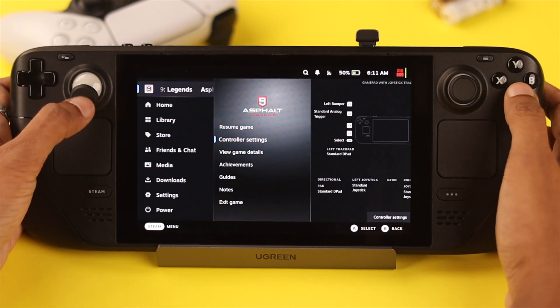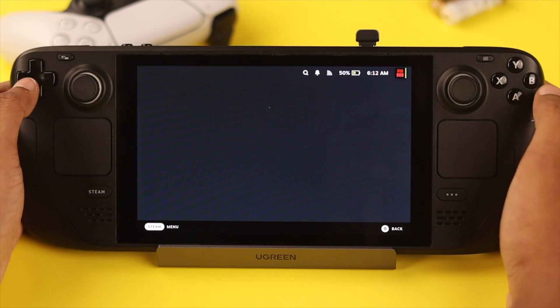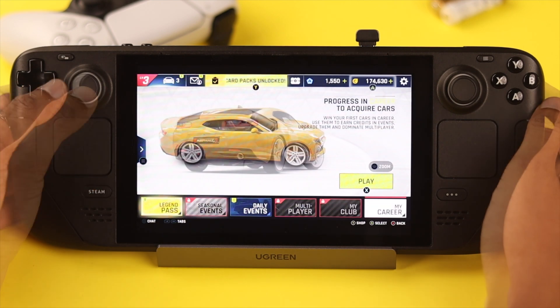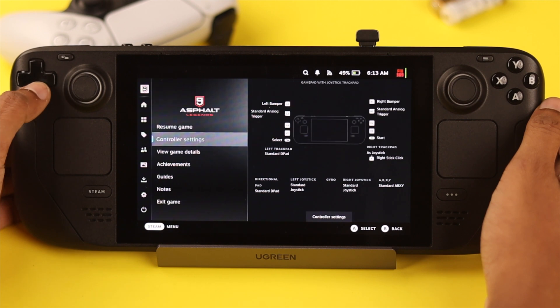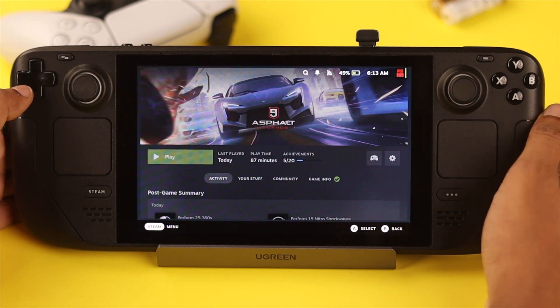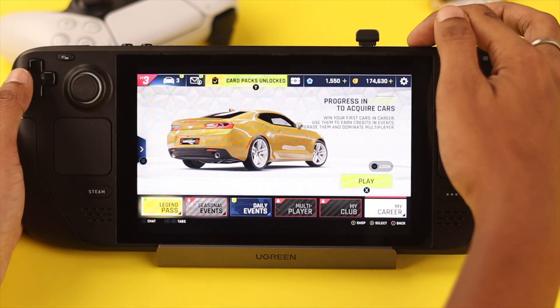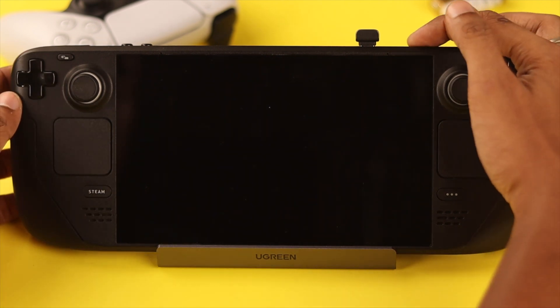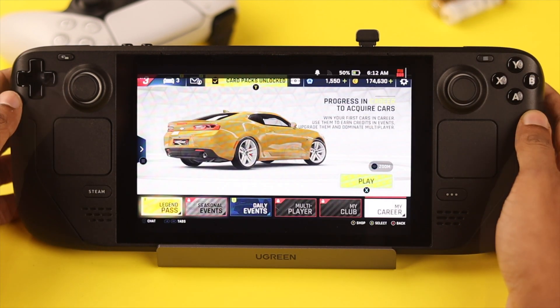Also, a lot of us tend to back out of a game without properly terminating it. This will keep the game running in the background and eat away at the battery. So always remember to exit out of games completely. The same thing happens when you put your Steam Deck to sleep without closing the game — this will discharge the battery pretty fast, even when it's just laying around.